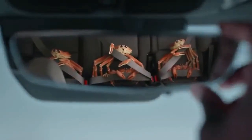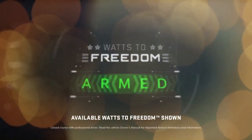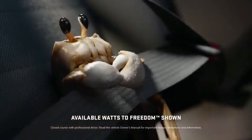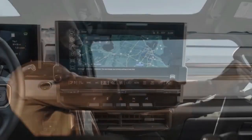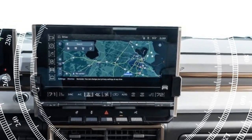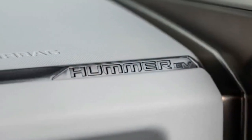Inside, the cabin offers ample space and practicality, with removable roof panels for open-air driving, all of which can be stored in the expansive frunk. Additionally, GM's SuperCruise hands-free driving system stands out as one of the finest in its class. Lastly, the Hummer EV proves its mettle off-road, provided it's properly equipped for the terrain.